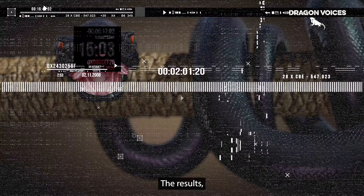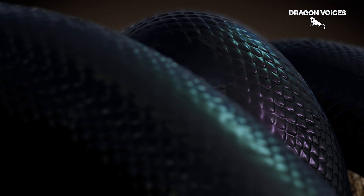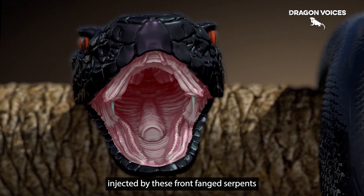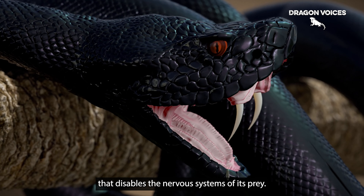The result? A deadly dose of neurotoxic venom injected by these front-fanged serpents that disables the nervous systems of its prey.